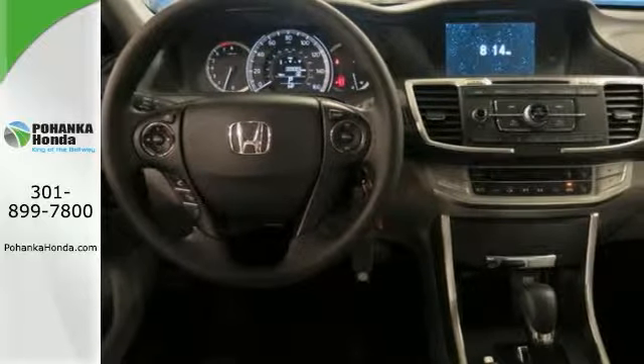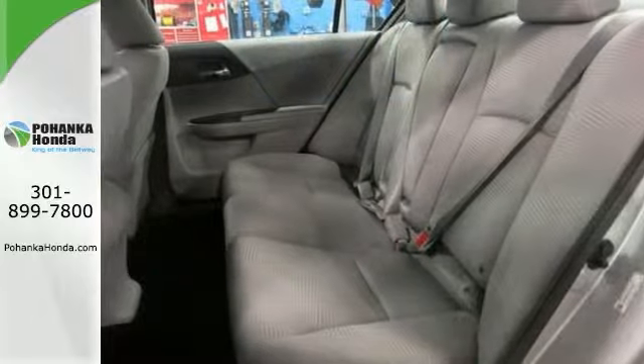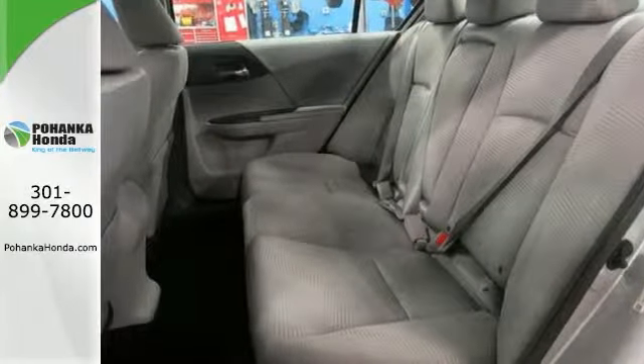It's just waiting to bring the right owner lots of joy and happiness, with many years of trouble-free use ahead of it. Come in and take it for a test drive today.